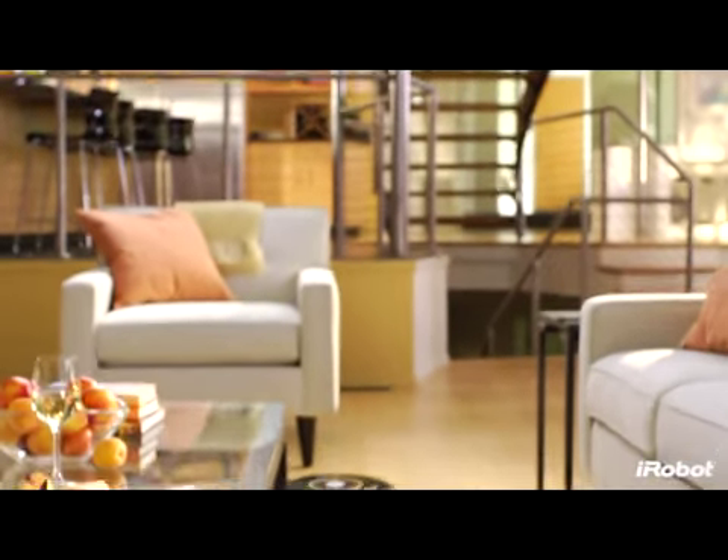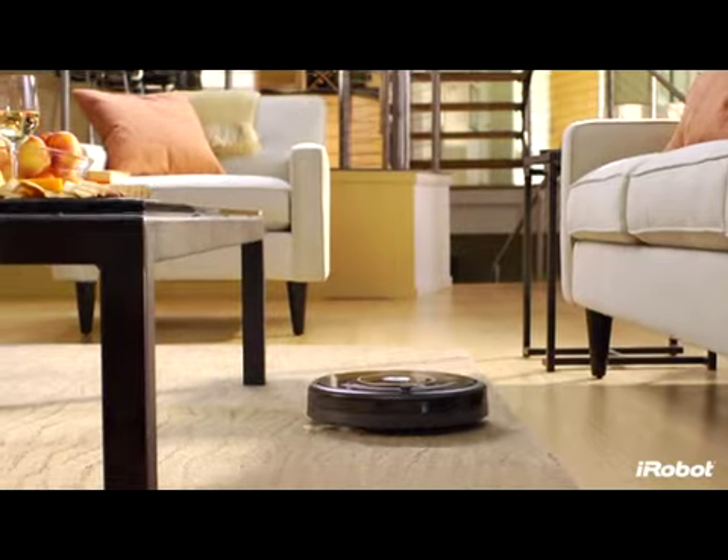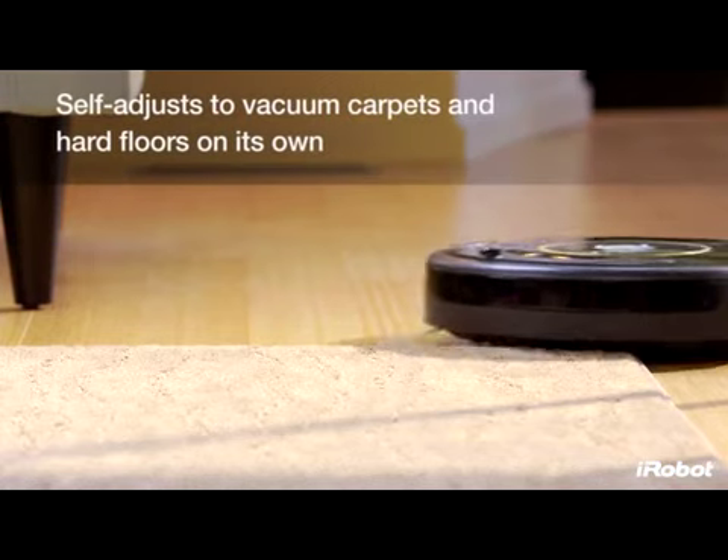Get a beautifully maintained home at the push of a button. iRobot Roomba 600 Series Vacuum Cleaning Robots provide a superior level of clean with less work for you.